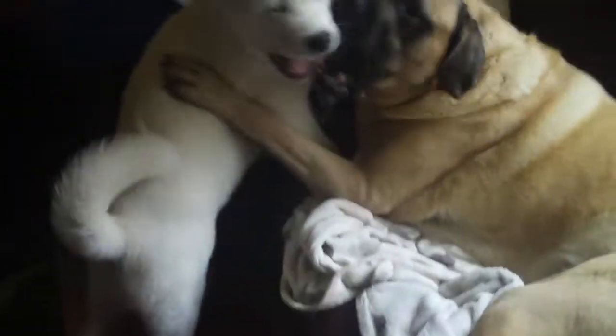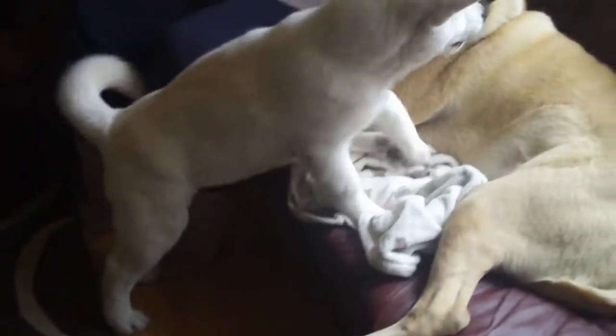New luxurious volume from the John Frieda collection. The instant relift that lasts. Style with luxurious volume blow-dry lotion.